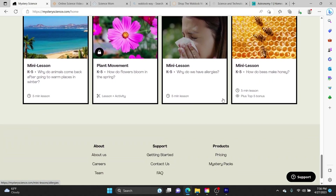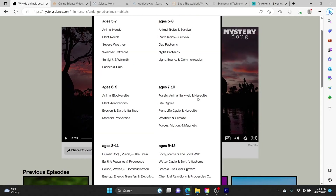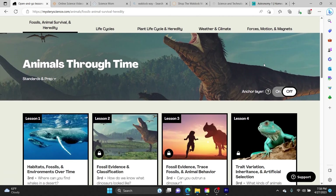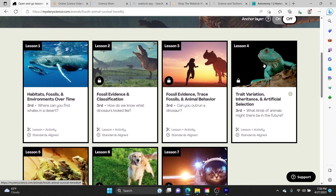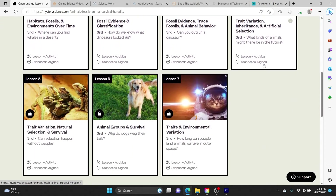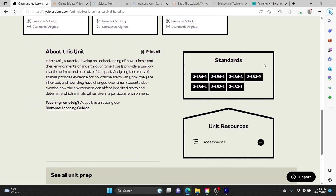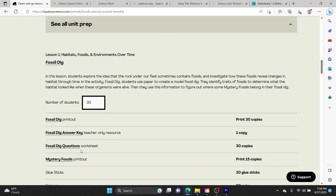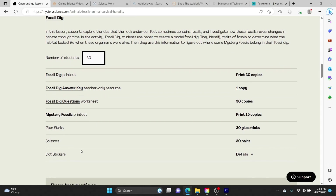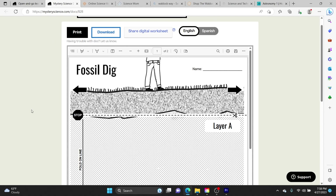In Mystery Science they have some long lessons that include a hands-on project, and my kids just love those hands-on projects. They were always very easy to do. I never had to prepare ahead of time — it was always using items that everybody has around the house. There were always some printable worksheets, usually a page or two that you print out and use to make the project.